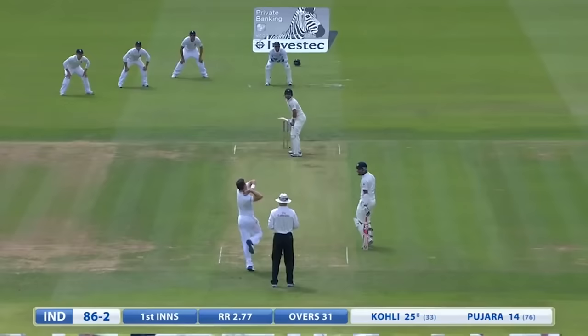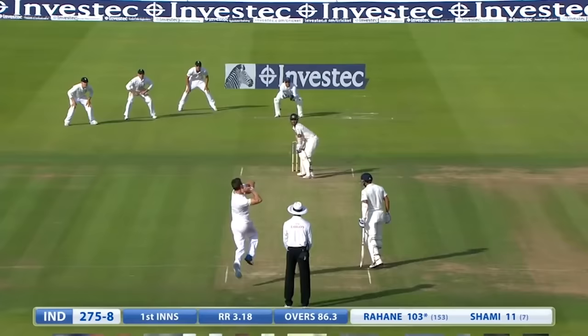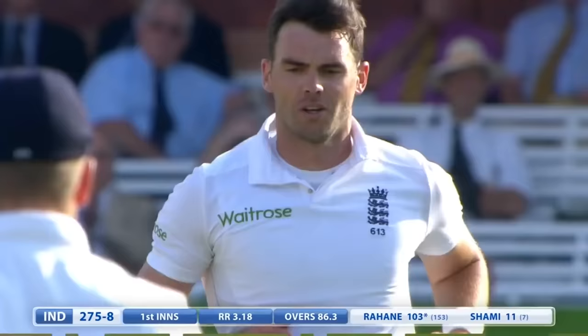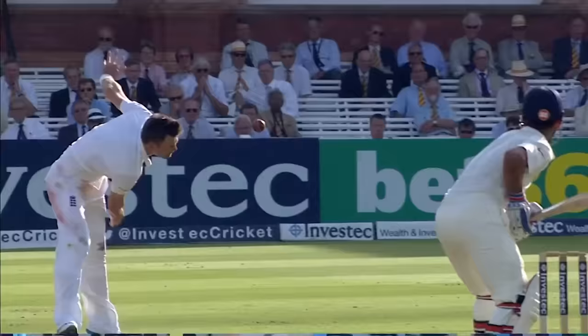Edged and gone — this time Matt Prior doesn't drop. What a catch, Jimmy Anderson! And it's a key wicket as well — Rohit, no sooner has he got through to that hundred, he has chipped the ball back and Anderson has taken a quite remarkable one-handed catch.